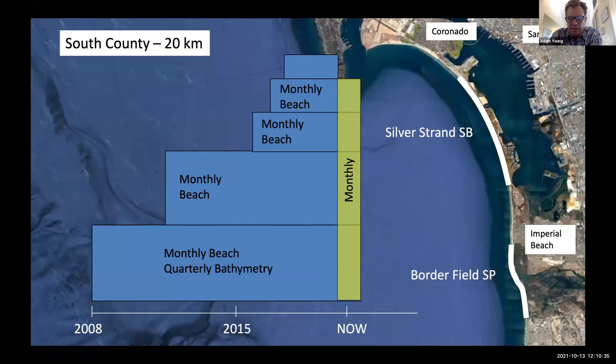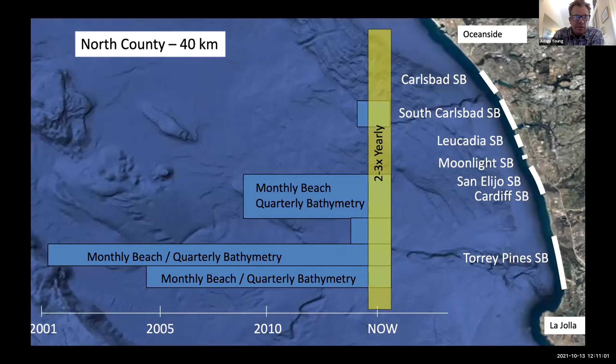In South County, our survey started in San Diego in 2008 and slowly expanded over time. We now survey from the Tijuana River up to Coronado every month — a 20-kilometer section covering Borderfield State Park and Silver Strand State Beach. In northern San Diego County, our survey started in 2001 in Torrey Pines. Currently we survey the southern half of this region, about 20 kilometers every month, and the entire section from La Jolla up to Oceanside about two or three times a year, covering seven different state parks.